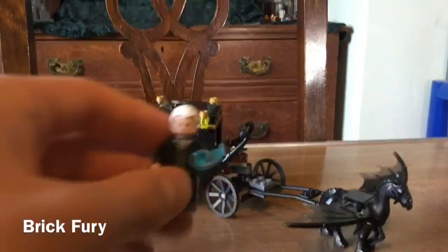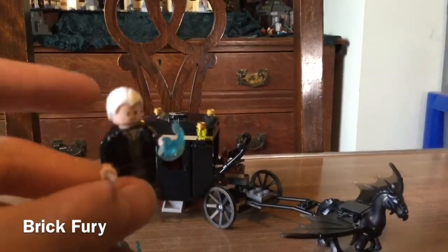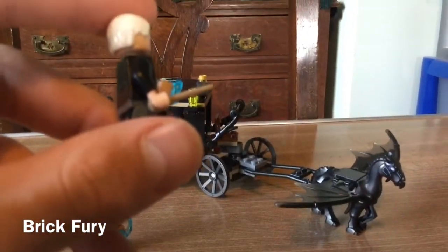Second is Gellert Grindelwald, being of course the main villain of the Fantastic Beasts franchise. He also comes with a power blast piece and a dark tan wand piece.